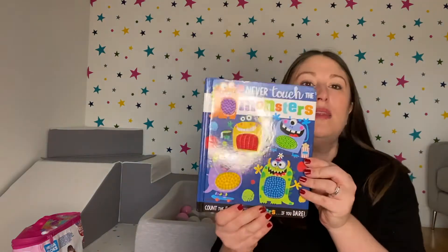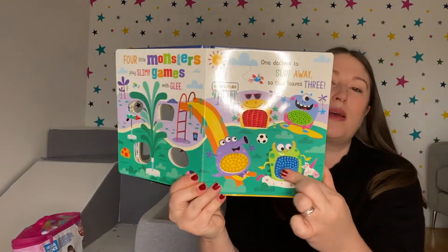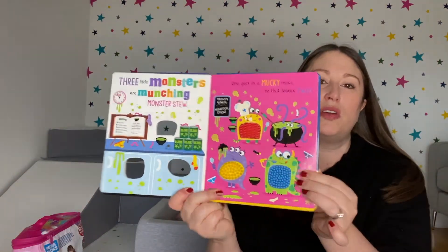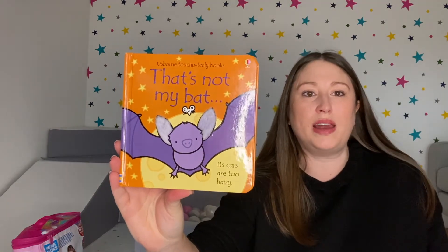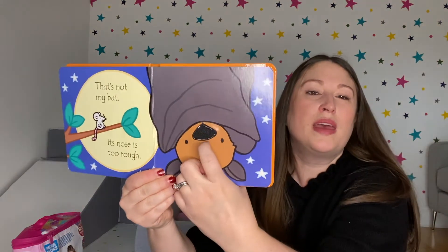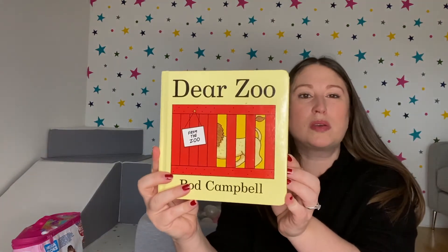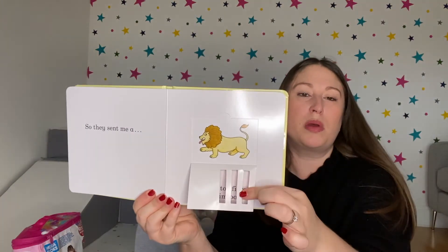She absolutely loves books at the moment, particularly sensory books. Any books with different textures — like this monster book that counts down from five with different monsters, lovely and bright and colorful with great textures. Another favorite is the 'That's Not My' collection — this Halloween one has a furry tummy and different textures on each page, almost like velcro that she loves scratching. She also loves flap books like Dear Zoo and Spot the Dog, peeling back the flaps and looking at the animals.